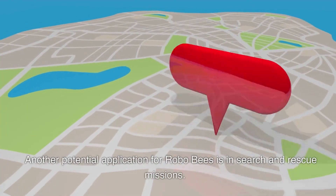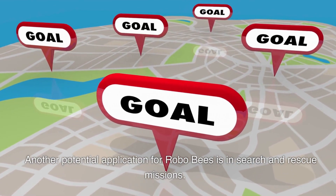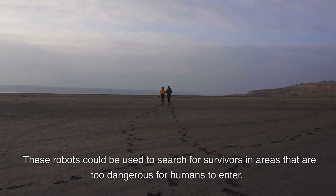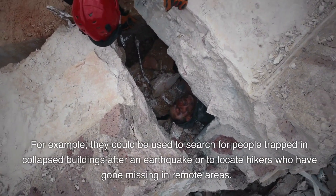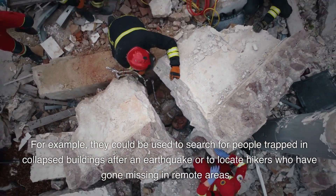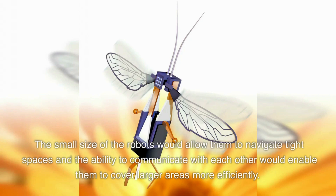Another potential application for RoboBees is in search and rescue missions. These robots could be used to search for survivors in areas that are too dangerous for humans to enter — for example, searching for people trapped in collapsed buildings after an earthquake, or locating hikers who have gone missing in remote areas. The small size of the robots would allow them to navigate tight spaces, and their ability to communicate with each other would enable them to cover larger areas more efficiently.